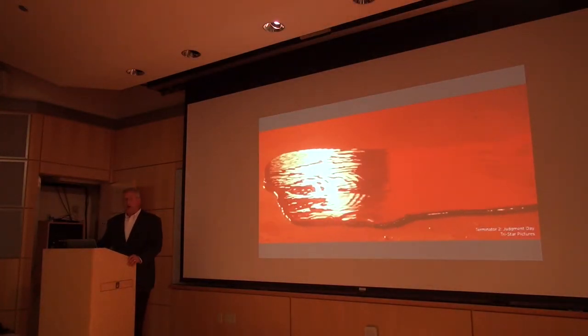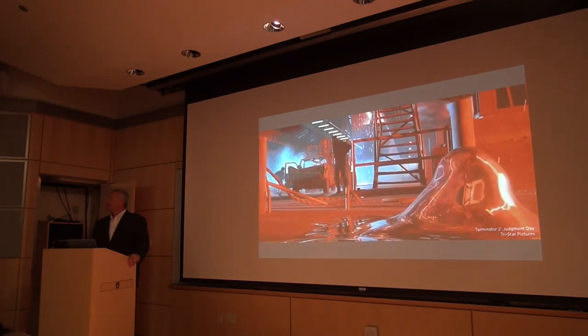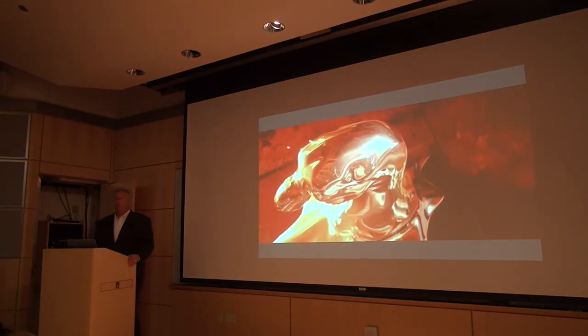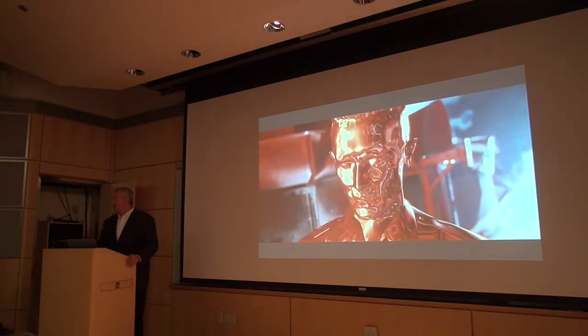We were actually inspired by a scene out of Terminator 2 — T-1000. This is the way a 3D printer ought to operate: the idea of having an object arise out of a puddle really fast, with essentially zero waste, in a continuous manner. We thought about how we would actually get that to work — it's almost a DARPA-esque statement: how would you try to get something to work that was inspired by Hollywood?